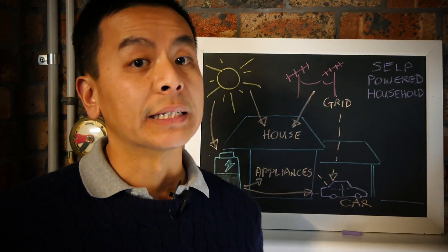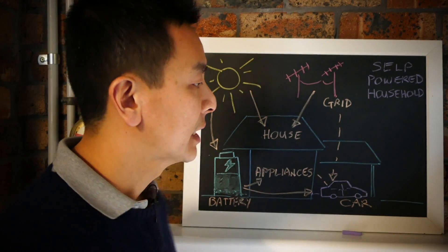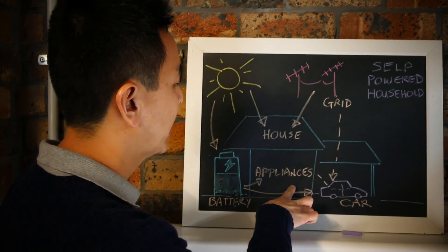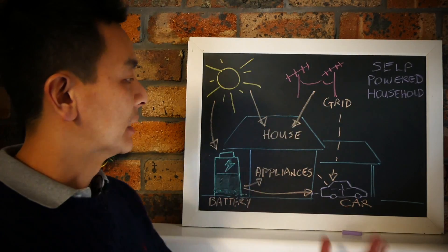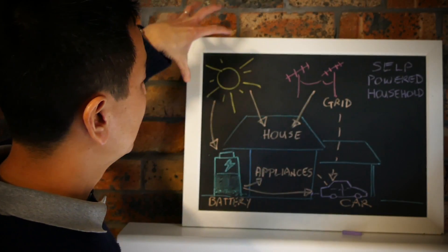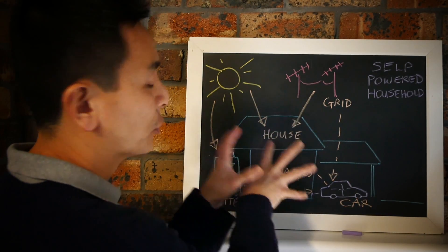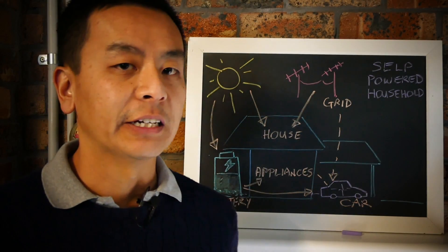I've put the car in here as part of the system because it does use up a lot of energy. Obviously the majority of the world, and certainly in Australia, we use fossil fuel and petrol or gasoline to power our cars. Hopefully in the future, in an ideal world, the sun will aid in powering your car — where you have an electric vehicle which charges from your house, which is powered by the sun, or from the battery at nighttime. In an ideal world, you want to use less of the grid, which will save you money. The sun will do most of the work, powering your house via solar panels or indirectly by charging your battery, which then powers your house and your car, so you're not using too much electricity from the grid.